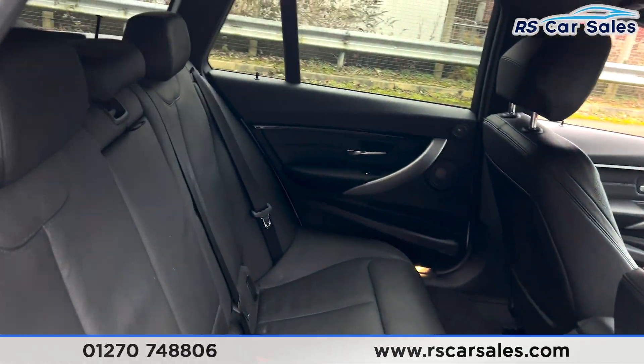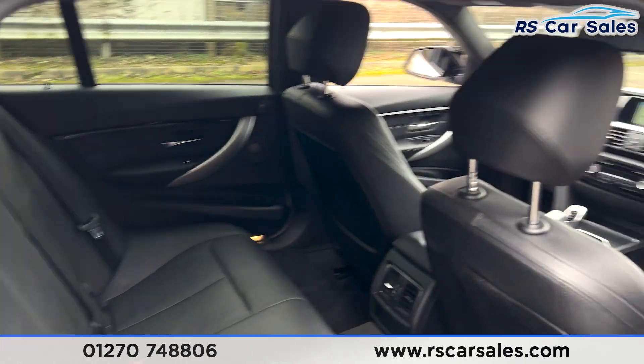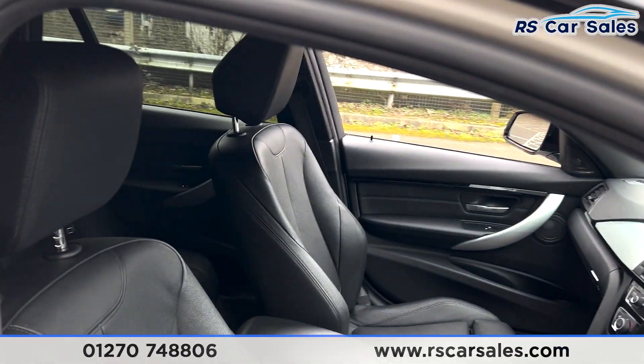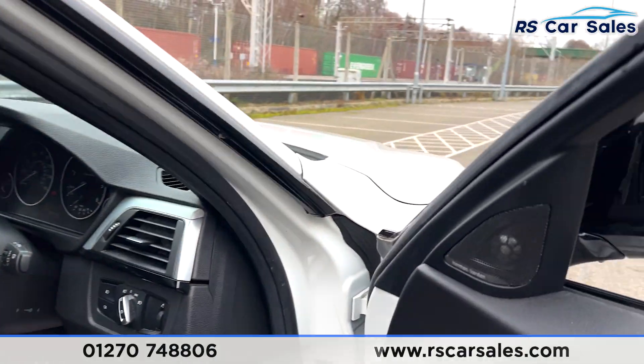Taking a quick look at the interior — coming into the back first, we have the full leather interior, a foldable armrest, fixed ISOFIX points, and electric windows on the doors. Looking at the front, again full leather interior, with both front seats being heated.